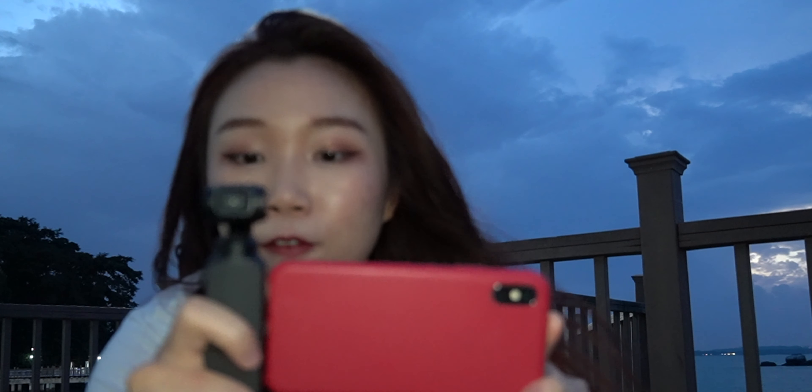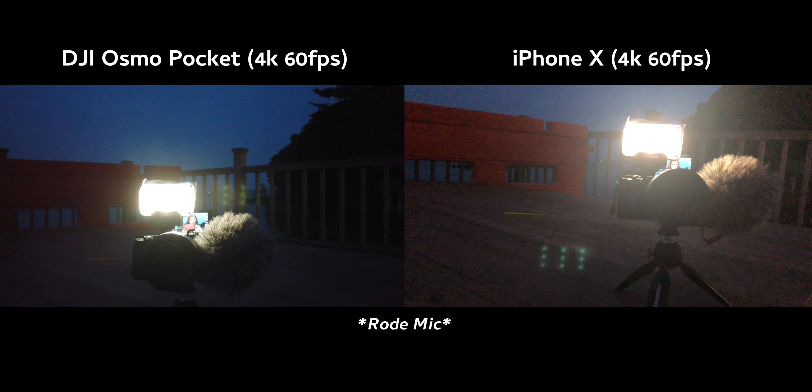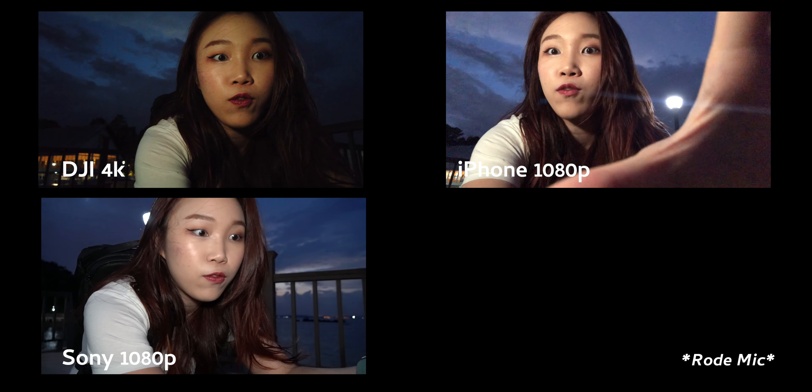The good thing about the DJI Osmo Pocket is that I can instantly, without pausing my video at all, flip the camera simply by triple tapping it. And I'm filming myself!